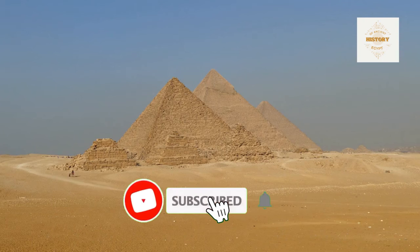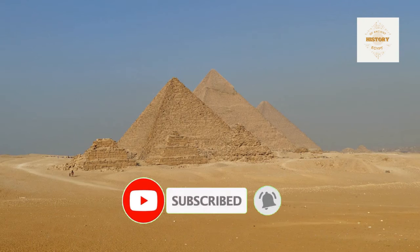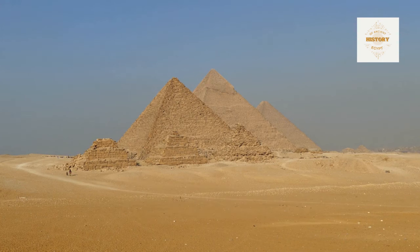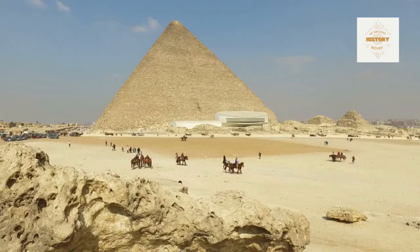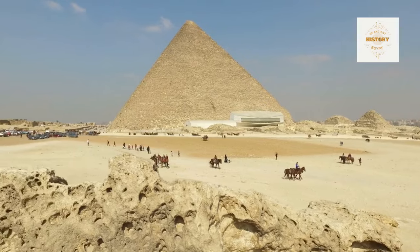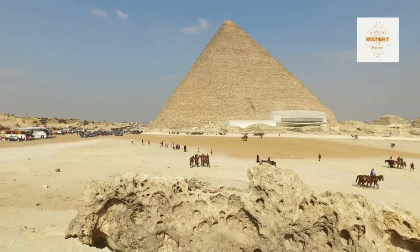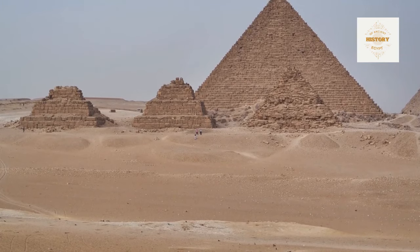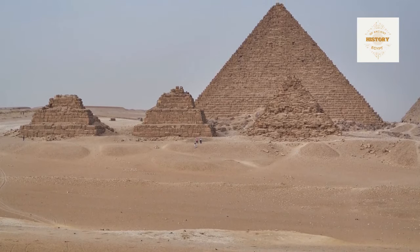Welcome to a new journey through the wonders of ancient Egypt. In this video, we will explore one of the intriguing subsidiary pyramids in the Giza east field of the Giza necropolis: the G1B pyramid. Situated just 10 meters south of the Great Pyramid of Giza, it is part of the Fourth Dynasty of ancient Egypt. G1B is one of three pyramids dedicated to queens, centrally located among the trio near G1A.